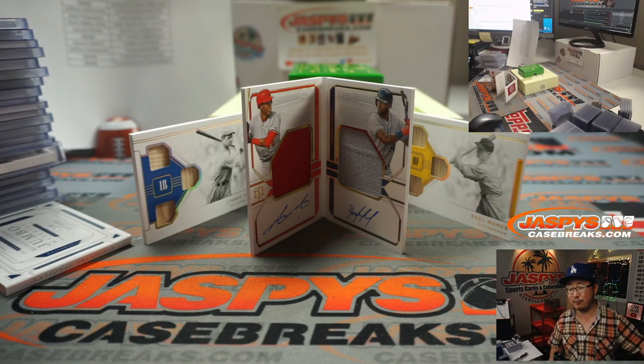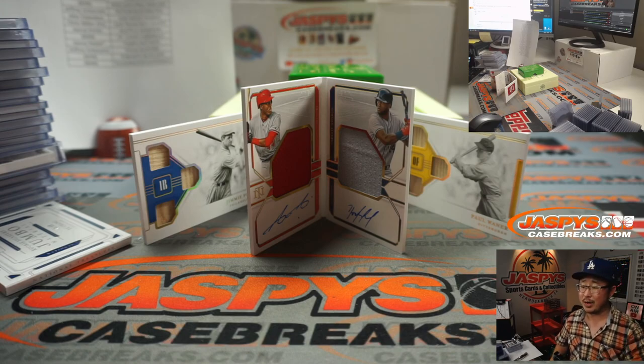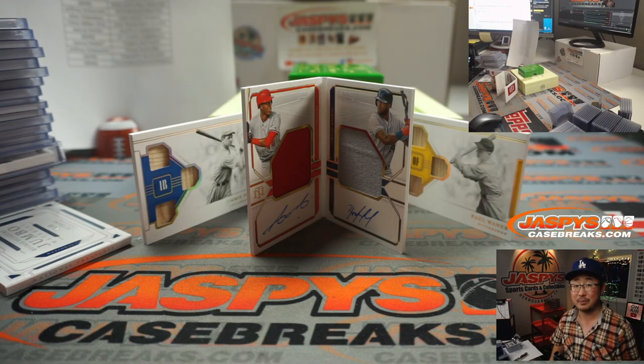Thanks everyone for getting in. I'm Joe for Jaspi's CaseBreaks.com. That was Pick Your Team 18 of 2020 Panini National Treasures Baseball. Thanks for watching — I'll see you next time for the next break. Bye-bye.